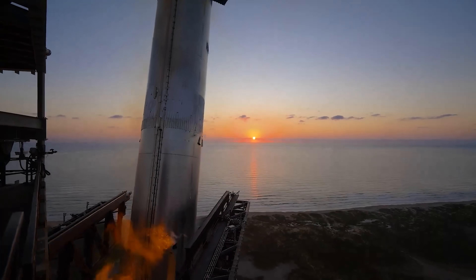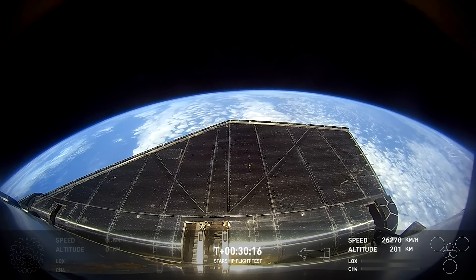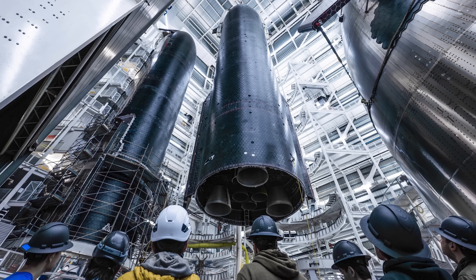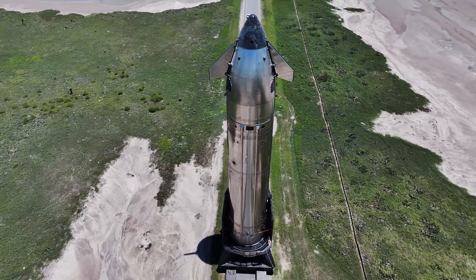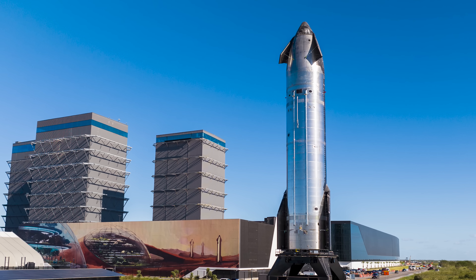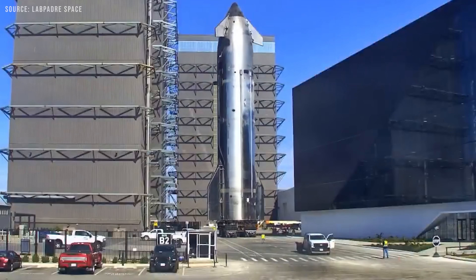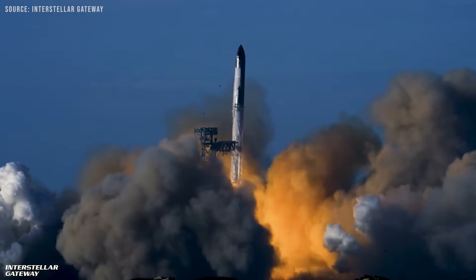First, let's assume SpaceX can reuse the Super Heavy booster — as they've already demonstrated promising progress here — but Starship itself turns out to be non-recoverable. Maybe no thermal protection system is reliable enough, the entry-descent-landing profile can't meet FAA safety requirements, or the flip-and-burn maneuver just can't be made consistent. If so, SpaceX would still have a very powerful and relatively affordable heavy-lift system by continuing to recover the booster while treating Starship as expendable. In this scenario, Starship could be stripped of all recovery hardware — no heat shield, header tanks, flaps, or landing systems — thereby maximizing payload capacity.